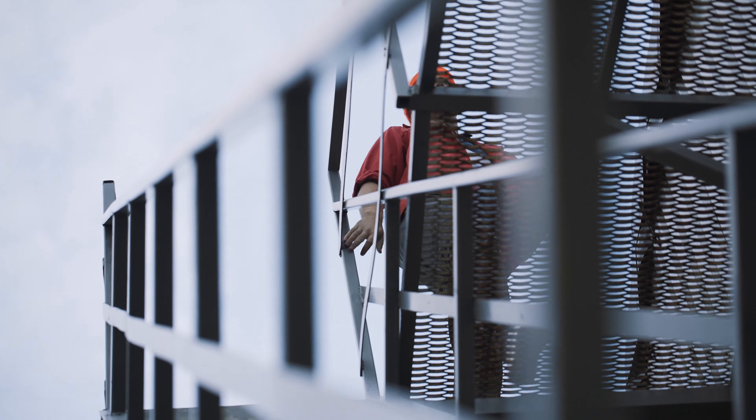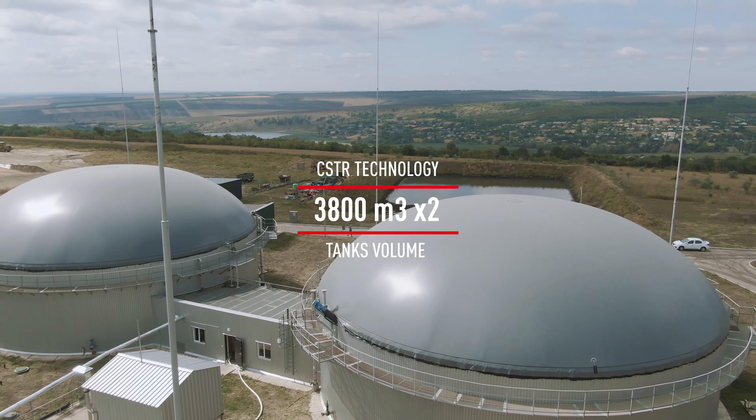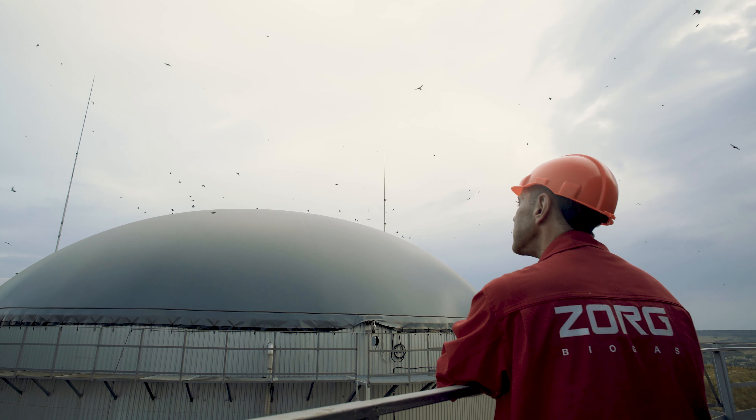Biogas is produced by the proven classic two-stage technology. The plant consists of a reactor and post-digester. All equipment is reliable and made in Germany.